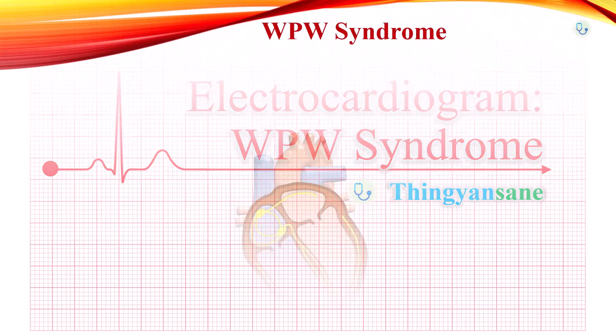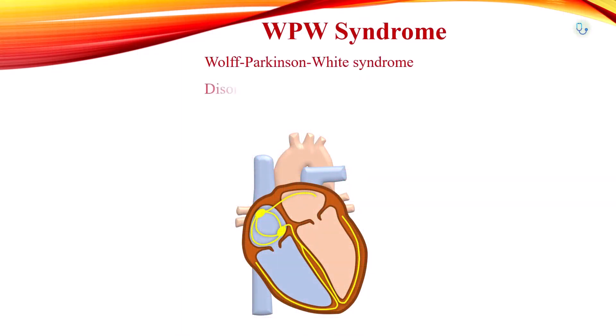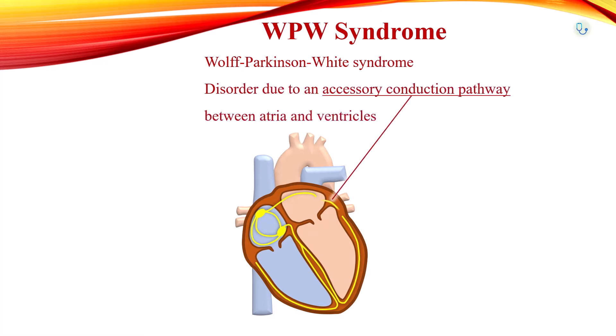Wolff-Parkinson-White syndrome is a disorder due to an accessory electrical conduction pathway connecting the atria and ventricles.